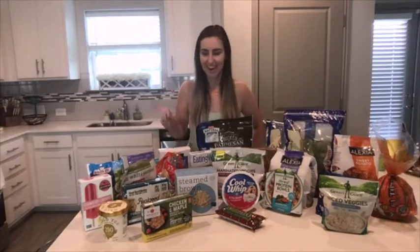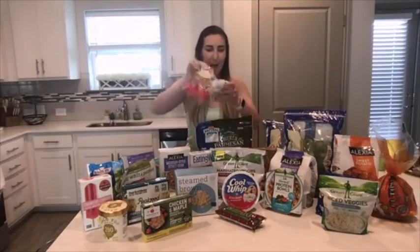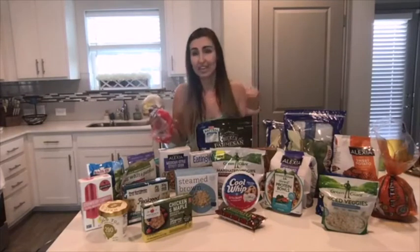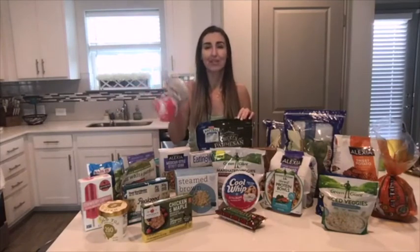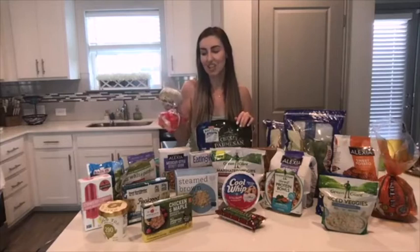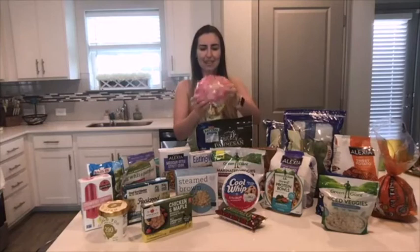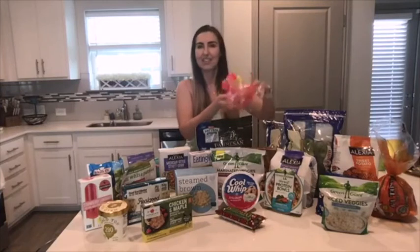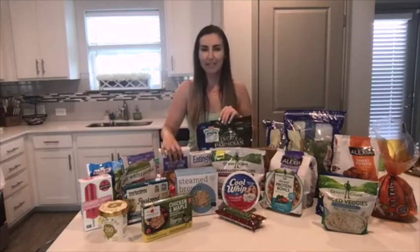I get these little bagel thins because sometimes I want to make breakfast sandwiches. They're basically bagels but very thin, which cuts out most of the carbs. I'd recommend these if you crave bagels but don't want the heavy bread. I think they're made by Thomas — same brand as the English muffins — and they're in the same area of the store.